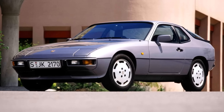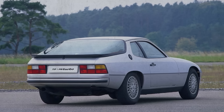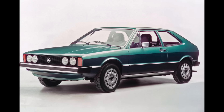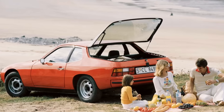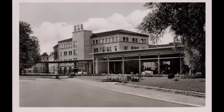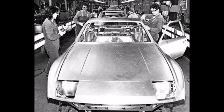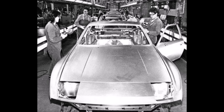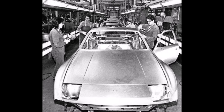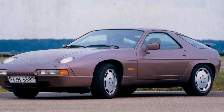Then the Porsche 924 project came up. Originally designed as a sports car for Audi, the new VW CEO Tony Schmücker stopped the project because of the oil crisis and because VW already had the new Scirocco. Porsche bought the project but negotiated with Audi to produce the 924 in the old NSU plant in Neckarsulm, now an Audi factory. It was a win-win situation: Porsche was now producing all cars with fully galvanized bodies, so the Audi plant in Neckarsulm gained that knowledge too, while Porsche could use its free capacities for the new 928.